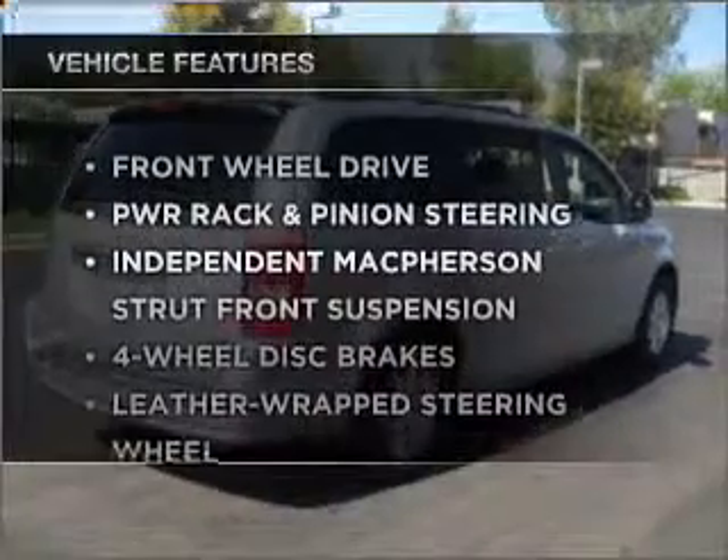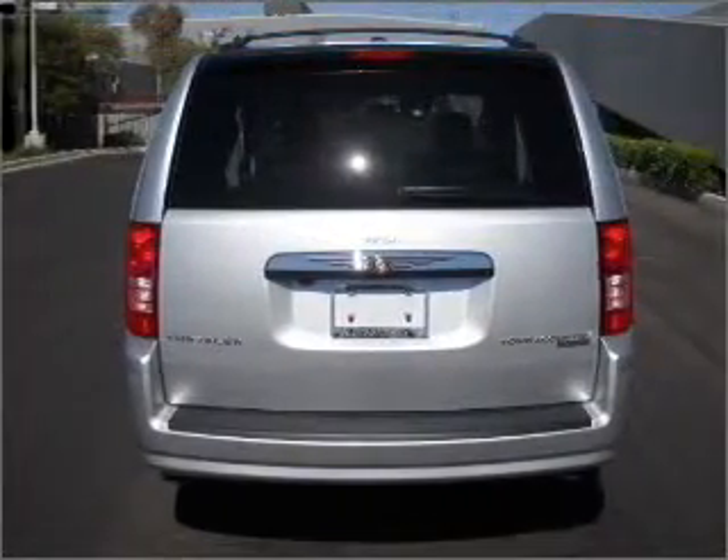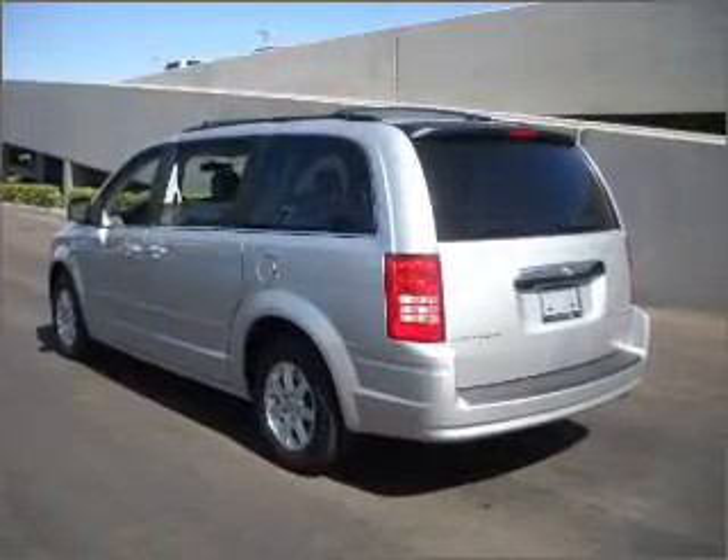And with these notable features, you won't want to miss out on the opportunity to own this amazing ride: power door locks, power windows, power steering, cruise control, and an adjustable tilt steering wheel.